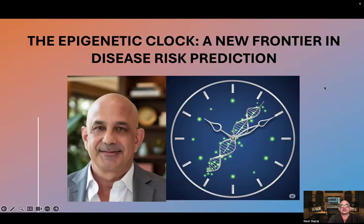Welcome to the podcast. My name is Dr. Noor Ghajraj. Let's talk about the epigenetic clock, a new frontier in disease risk prediction.